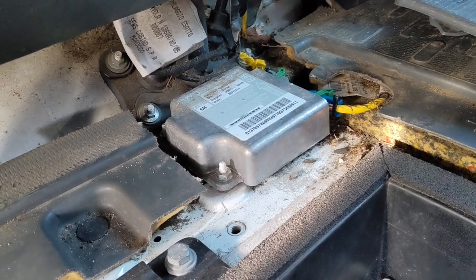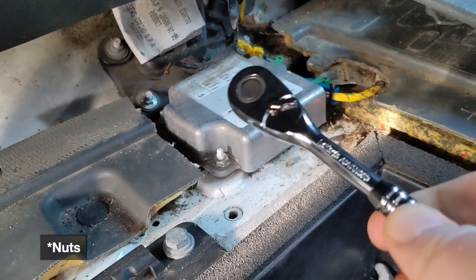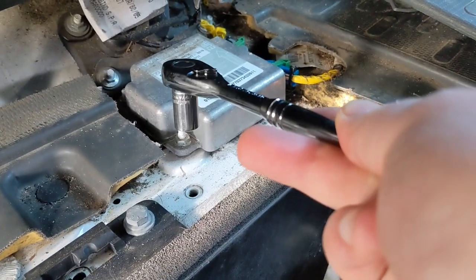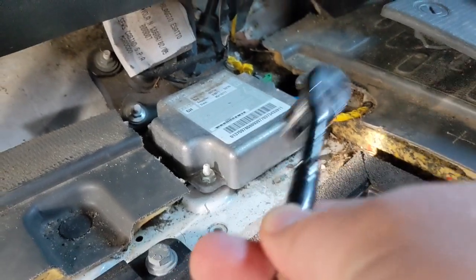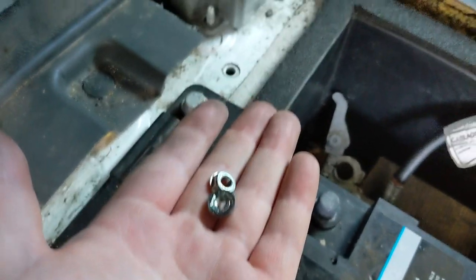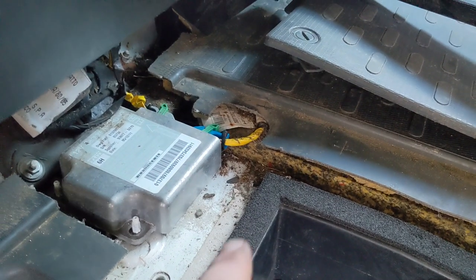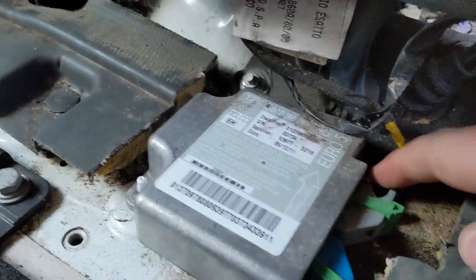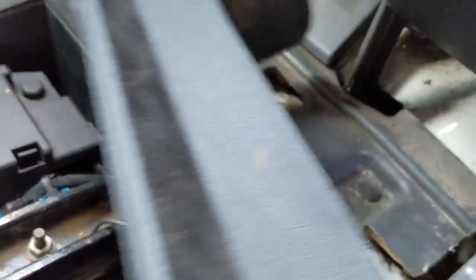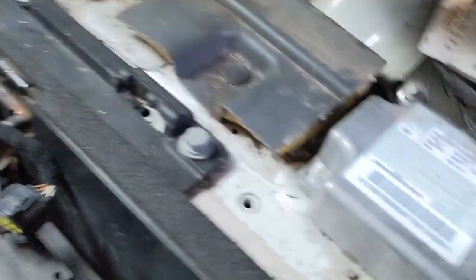You can see the two nuts there that we need to remove to free the ECU. I have a 10mm socket and a little wrench — I'm going to use that to remove those nuts. Keep them somewhere safe and take it off. In further inspection, there's actually a third nut and bolt just there, which was out of sight before because of the plastic trim, so that also needs to be removed.